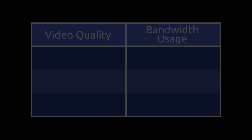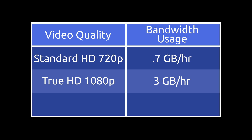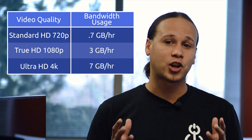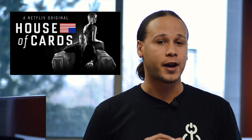Now let's look at the data that you actually use on Netflix. At 0.7 gigabytes an hour for standard definition, about 3 gigabytes an hour for high definition, and a whopping 7 gigabytes an hour for 4K video. So if you're planning on watching any of those 4K movies or TV shows, you're probably going to start using up your data plan really fast.